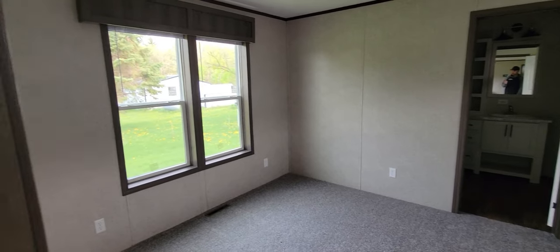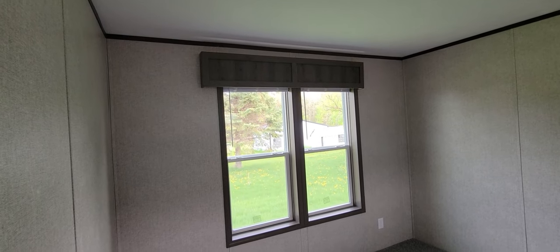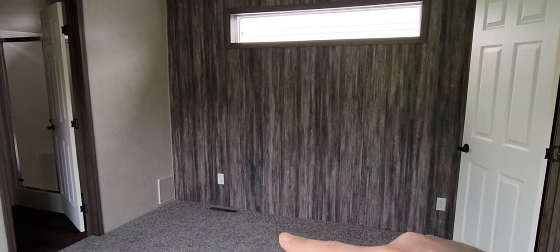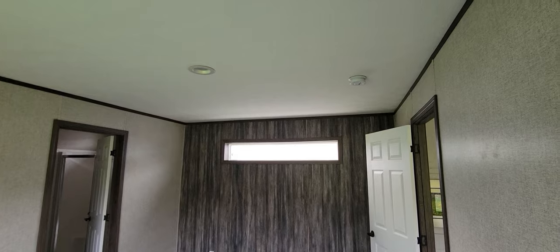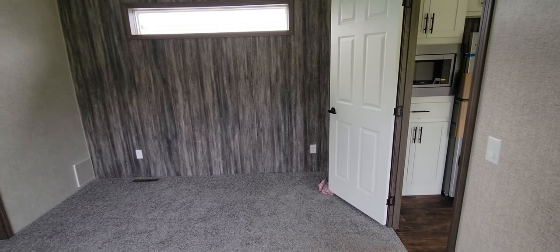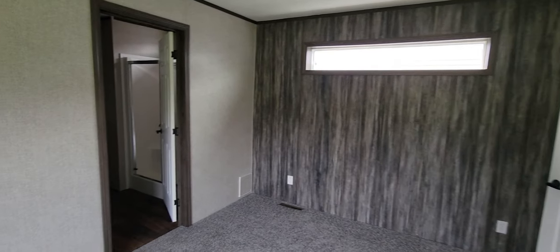Here's the master bedroom - you've got a big two-window panel up there. There's a vent right there, and on the other side of the master bedroom there's another vent as well. Then you've got another big accent wall with a huge transom window. It looks really nice and really modern, especially with the white door and white cabinets and drawers - everything matches really nicely.